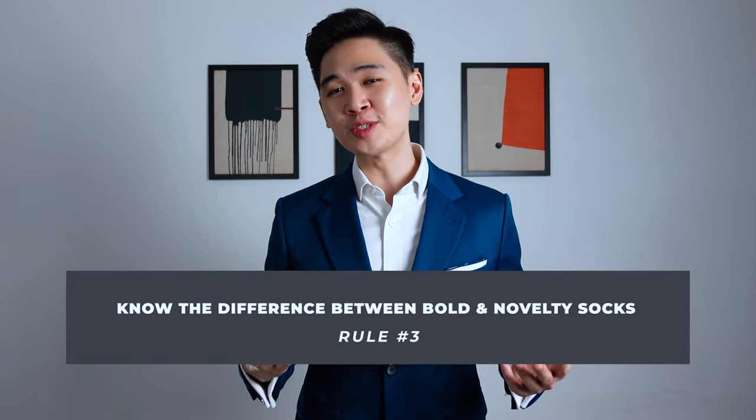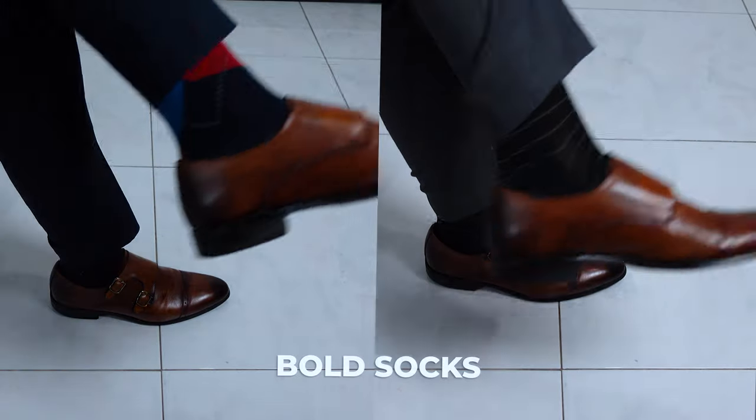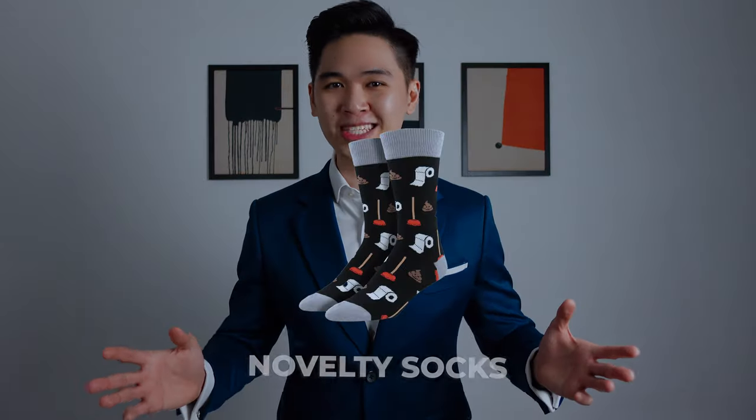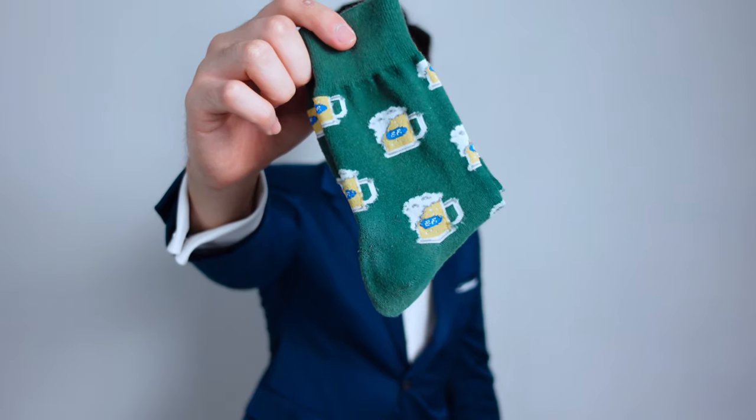Number three: know the difference between bold socks and novelty socks, aka crazy socks. In simple terms, bold socks offer simple patterns with different colors, while novelty socks offer crazy prints like marijuana leaves or beer mugs. What would your impression be if you saw someone wearing marijuana leaves on their socks? Crazy socks are acceptable in certain occasions, but definitely not in a formal one.